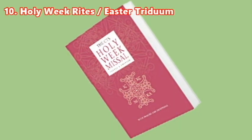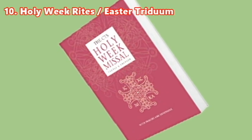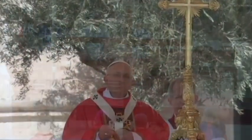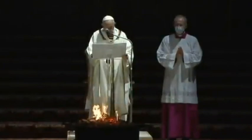The tenth book is the Holy Week Rites, or the Collection of Masses for the Holy Week and the Paschal Triduum. This is a special book compiled for the celebration of the Holy Week and Paschal Triduum. Each Episcopal conference and language has its own compilation of this book.